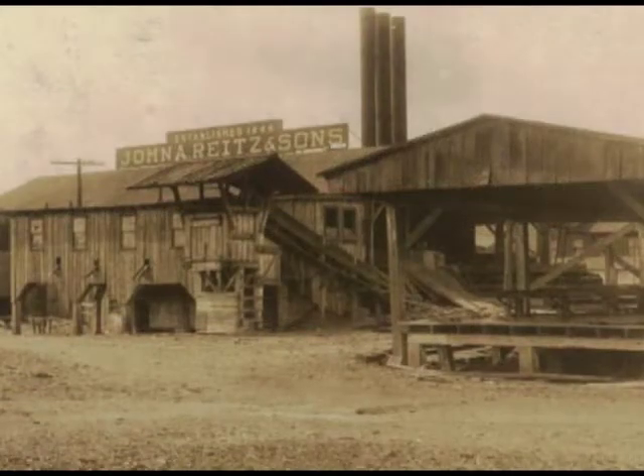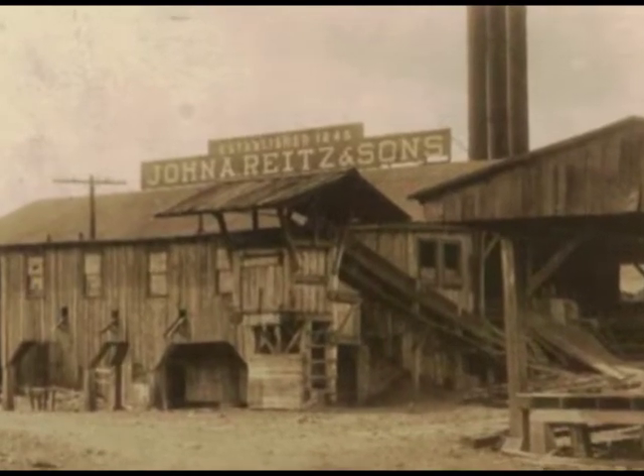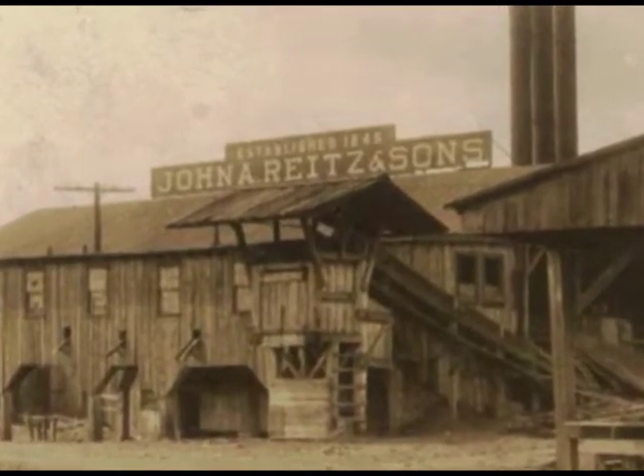He went to work at a local planning mill. However, when the planning mill caught fire, Wrights had managed to save up enough money to start his own lumber mill, which eventually gave him his fortune.